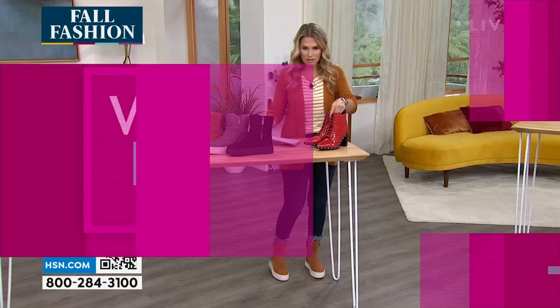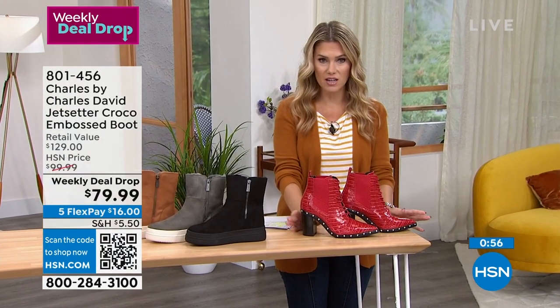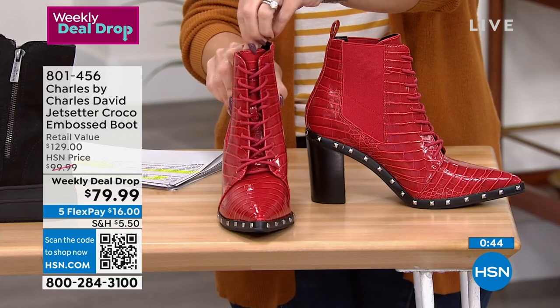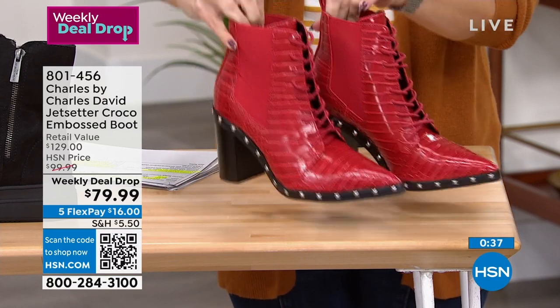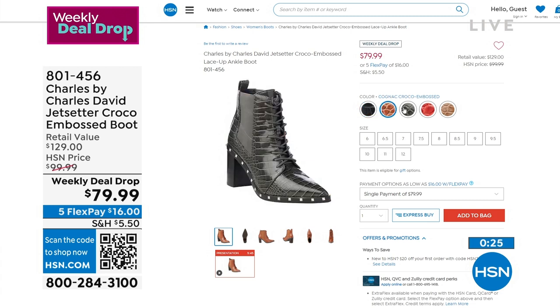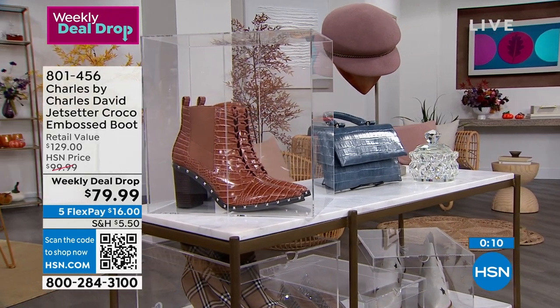Coming over here, I've got a quick weekly deal drop to show you. Charles by Charles David — this is the Jet Setter Croco embossed boot. Heel height about three and a quarter inches, stacked. Look at all that embellished detail — you've got laces up the front, goring on the side, and a really high fashion pointed toe. This one is the red Croco. Until Sunday, instead of spending $129, you can get it while supplies last for $79.99. We have it in the black, cognac, gray, red, or taupe — they're all Croco embossed. Sizes are 6 through 12.